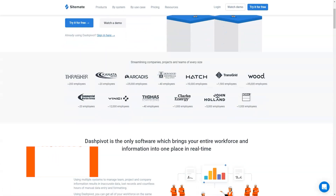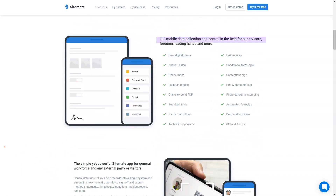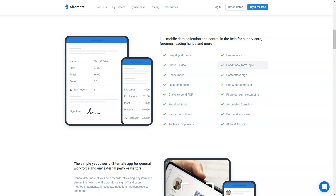What is DashPivot? DashPivot enables mining companies to digitize and simplify how they capture, organize and track work, making them smarter and more productive in the office and on-site every day.